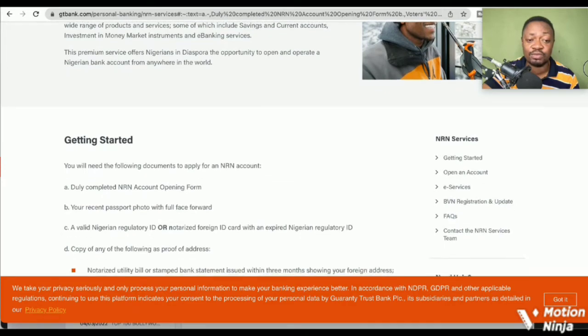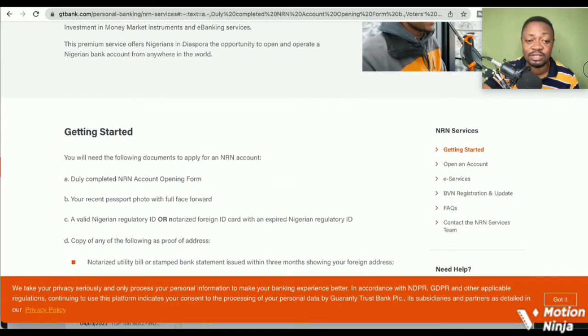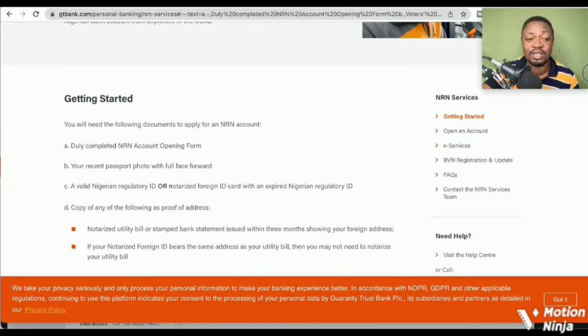You also need a copy of the following as proof of address: a notarized utility bill or a stamped bank statement issued within three months showing your foreign address. If your notarized foreign ID bears the same address as your utility bill, then you may not need to notarize your utility bill.